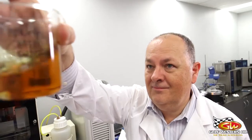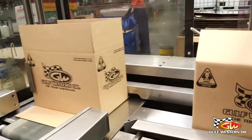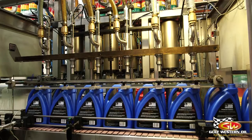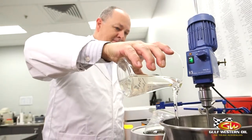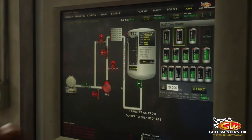Developed for Australian conditions and manufactured in our state-of-the-art production facility, our vast global experience and 30 years in the lubrication industry ensures quality is second to none, combining the latest innovations and technologies to produce Synex 5000 to the highest possible standards.